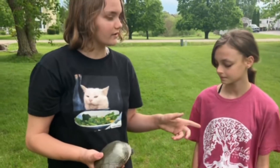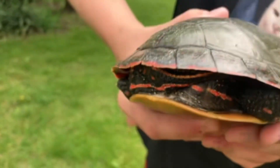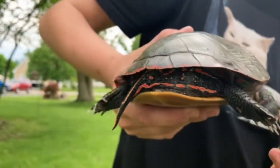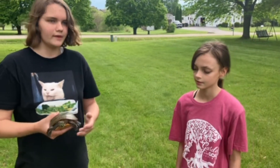We want to tell you how we gendered the turtle. You can kind of see that the tail is curled up — the males have longer tails. I'll put an image in the video. Yeah, the males have longer tails and the females have stubbier tails.